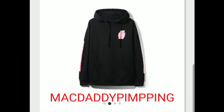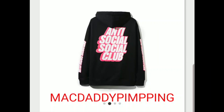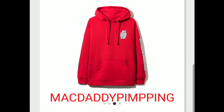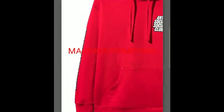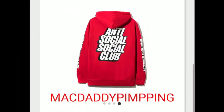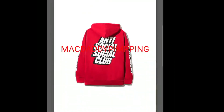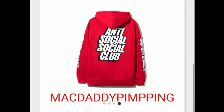And then this is the Block Logo hoodie — the font is called block. This one is actually pretty nice. I like what they put on the sleeve: they got the Anti-Social Social Club on both sides of the sleeve, which is nice. And you got the front and back.